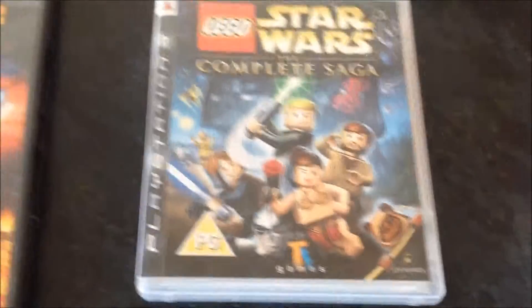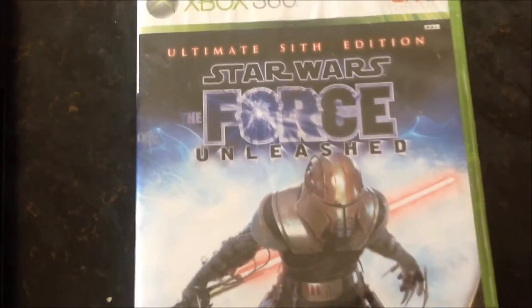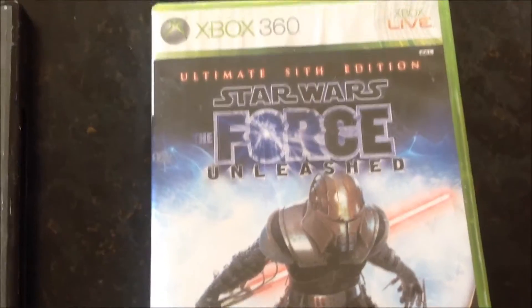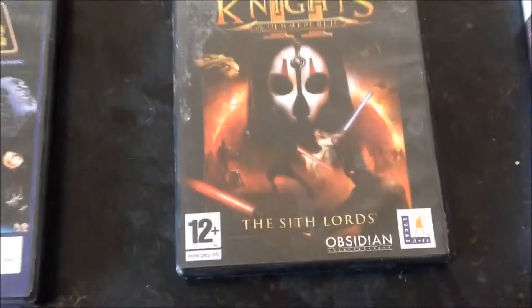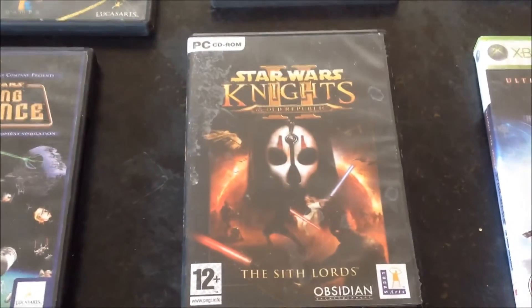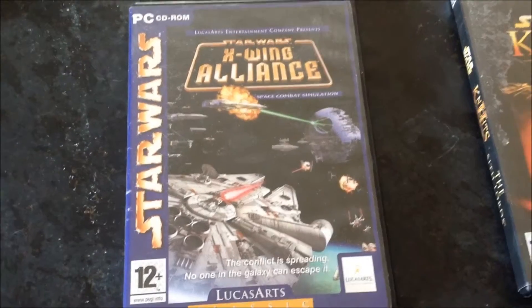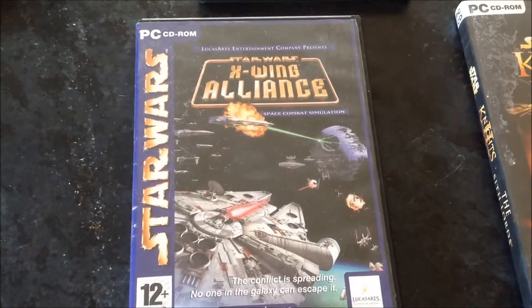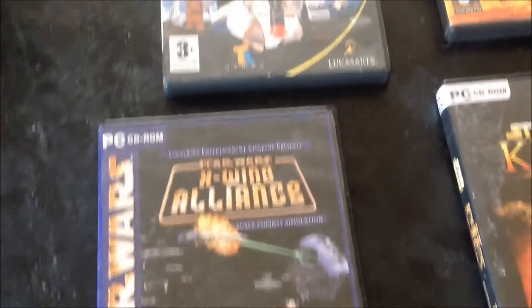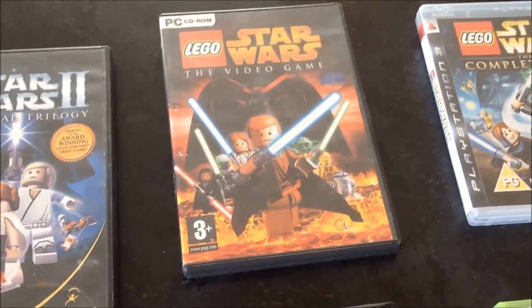If we go back a bit, here is a small collection of Star Wars games. We have Lego Star Wars: The Complete Saga. We have Star Wars: The Force Unleashed Ultimate Sith Edition. We have Star Wars: Knights of the Old Republic 2 — not as good as the first one, but still an awesome game. We have Star Wars X-Wing Alliance, one of the best space combat simulators ever made, in my opinion. We also have a copy of Lego Star Wars 2 and Lego Star Wars: The Video Game. Just nice to have.